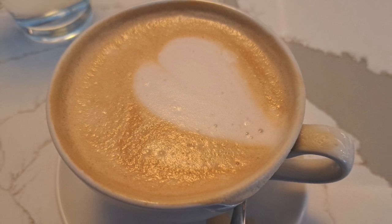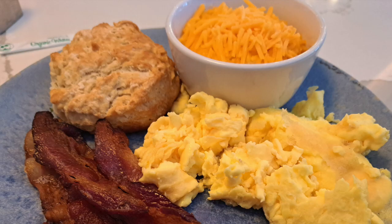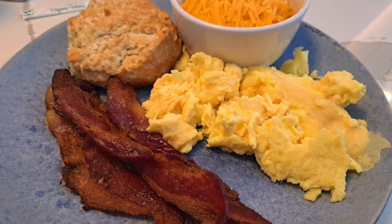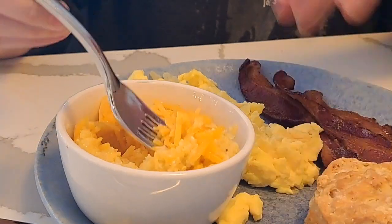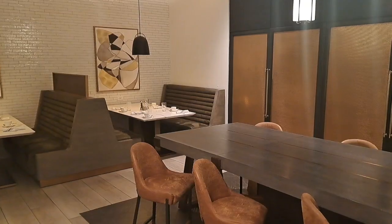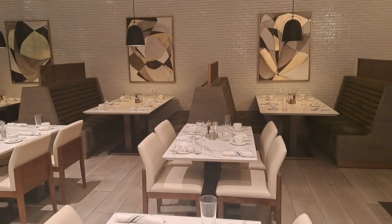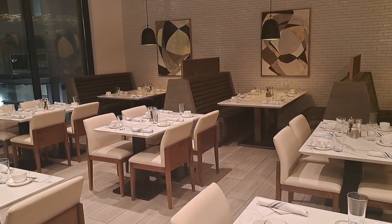I ordered a caramel latte, which was pretty good. I got the rise and shine, which costs $15 and comes with 2 eggs, bacon, and a biscuit, along with your choice of breakfast potatoes or cheesy grits — I went with the grits. It was all good. This was pretty standard breakfast food, slightly more expensive than could be found elsewhere, and I'm told there are better brunch places nearby. But it was a solid breakfast if you want to remain in your hotel.